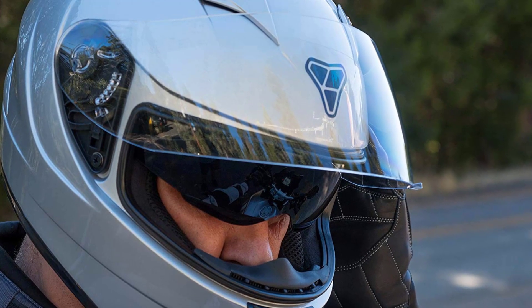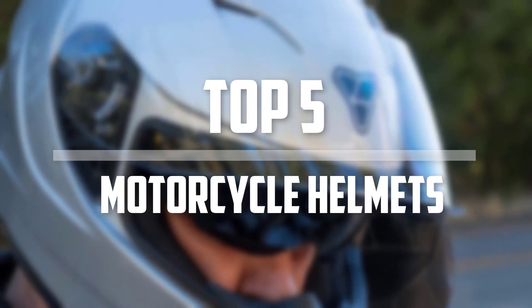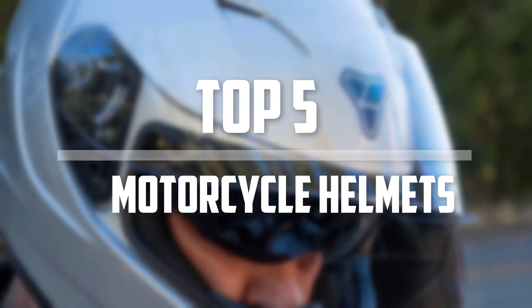Hello everyone, welcome back to the Tech Mart. In this video we are going to check out the top 5 best protected Bluetooth motorcycle helmets. Okay, so let's get started with the list.